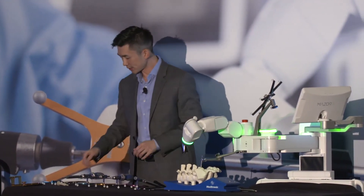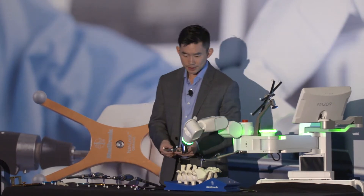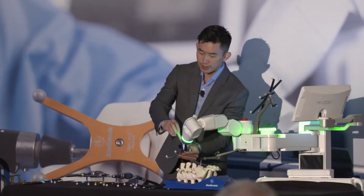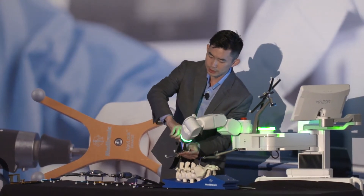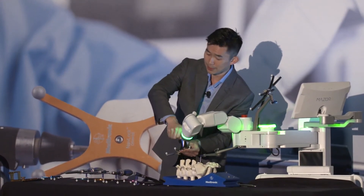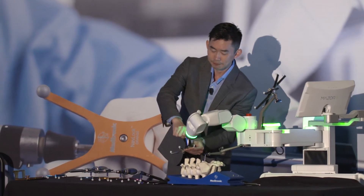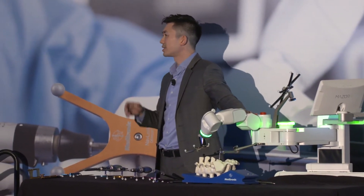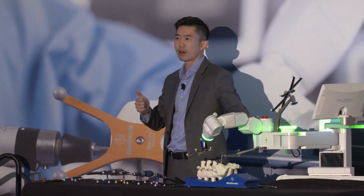Once that surface scan is done, the next step is the snapshot. Everyone here has been talking about the marrying of Medtronic technologies, and I think this is probably one of the best examples of that. The robotic arm is a CNC machine — the same arm that builds your cars, airplanes, and the SpaceX rockets — so it's very accurate and very precise.